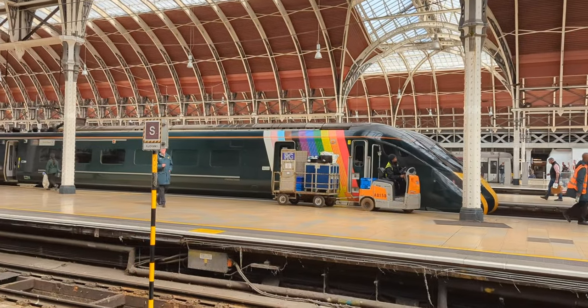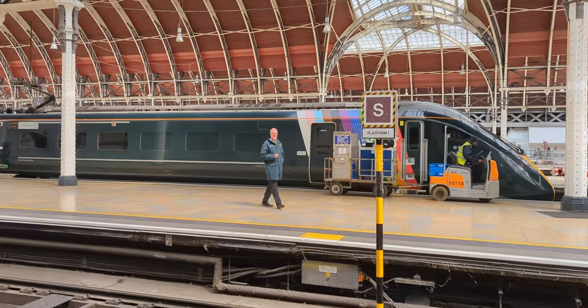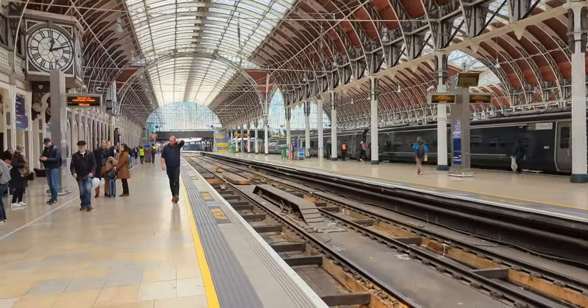Hello and welcome to platform one of Paddington station in London. This video will be split into two halves: the first half will be the GWR Pullman dining experience.